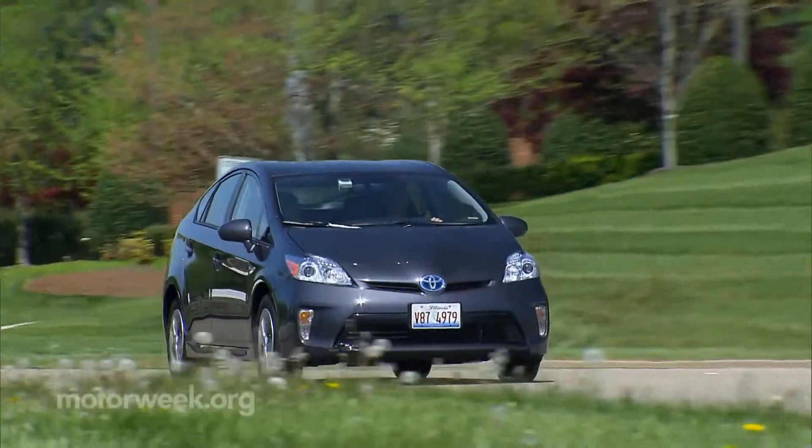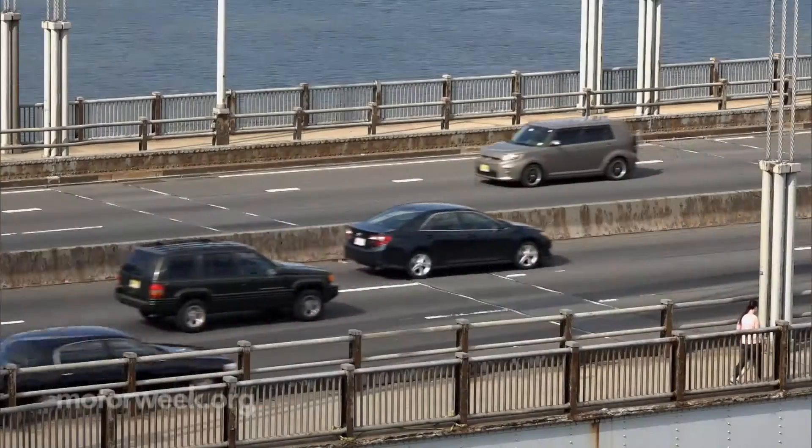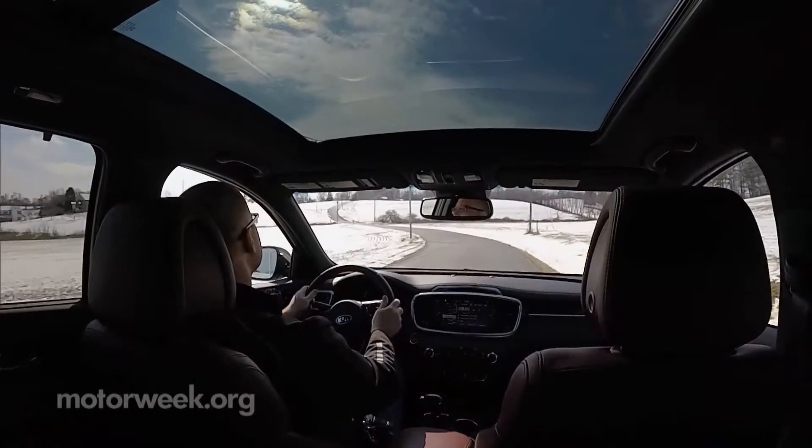No one understands this better than Brian West. As Deputy Director of the Fuels, Engines and Emissions Research Center at Oak Ridge National Laboratory, Brian knows what works and what doesn't when it comes to getting every possible MPG.